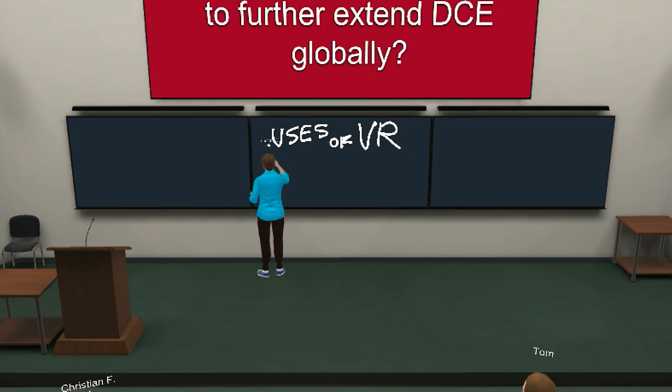And then we left the headsets and we jumped into Zoom and we had a really rich class discussion about the opportunities and the challenges and potential projects that we might decide to do in the future.